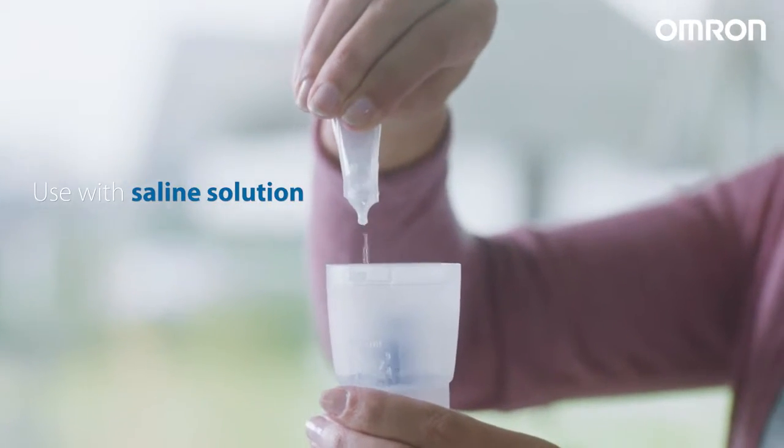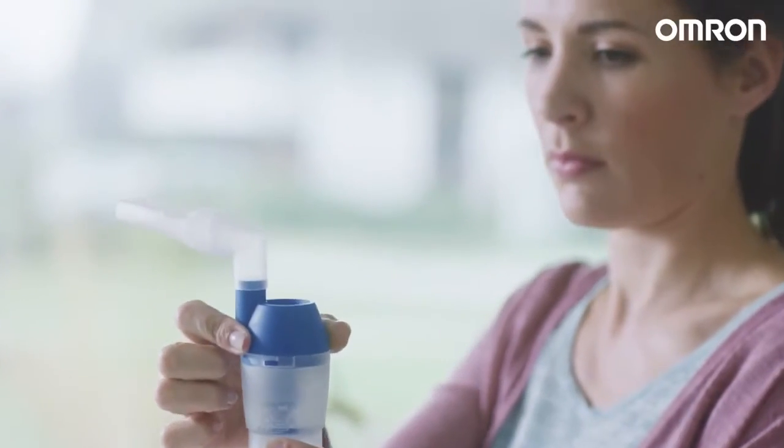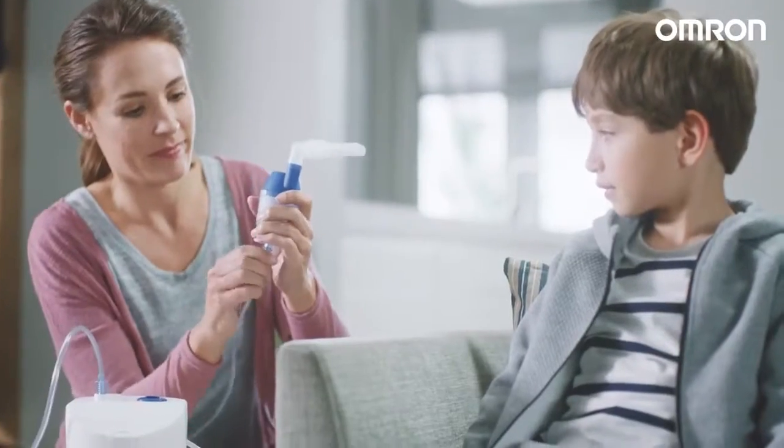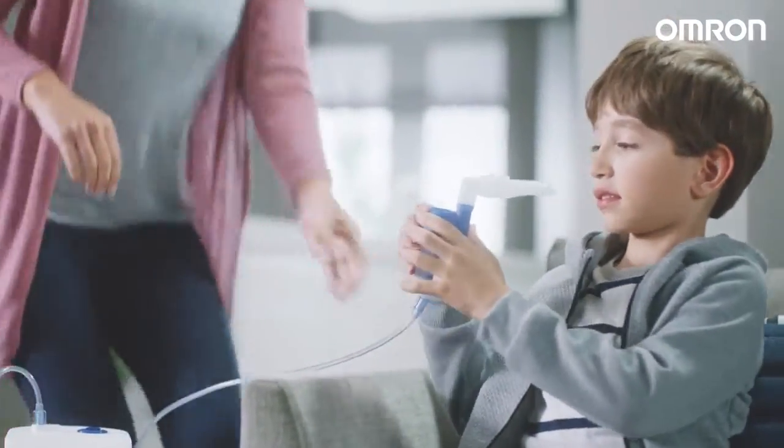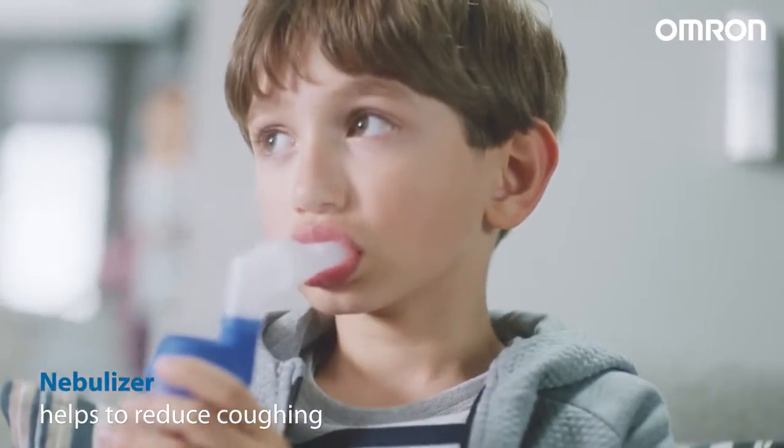I use it with a simple saline solution I can buy in any drugstore. It helps prevent or treat blocked noses, coughing, allergies or other respiratory problems. And I must say, it totally does.